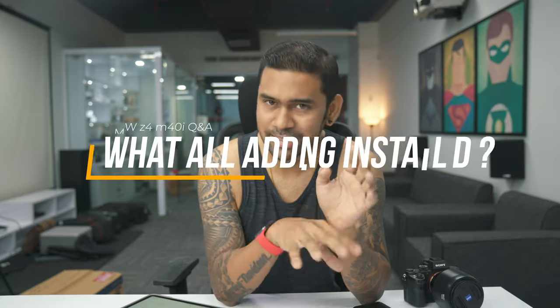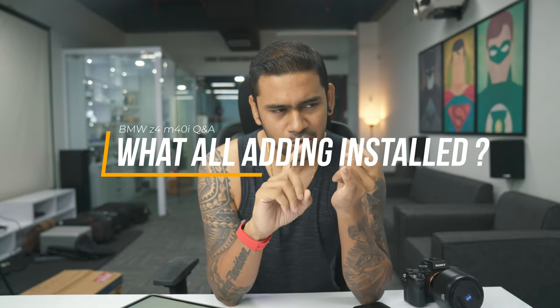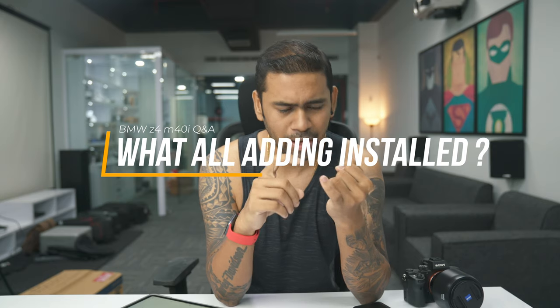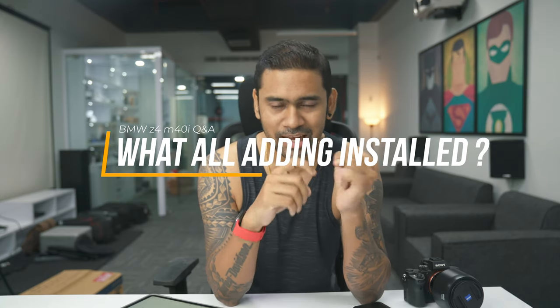Fourth, what add-ons did I get? I went ahead and got the HUD — the heads-up display — and the parking assistant. I actually needed the comfort access and the Harman Kardon music system as well, but could not get them because getting all those add-ons would mean waiting six months for the car. I hate waiting and I don't have patience, so I just went ahead and bought the car that's coming to India, which I'm getting next week.